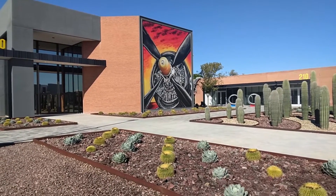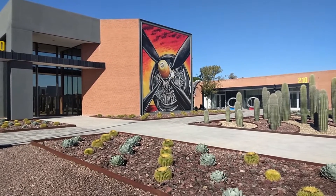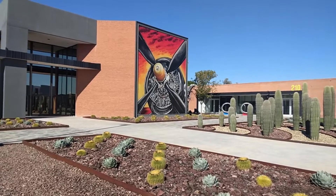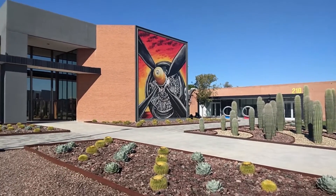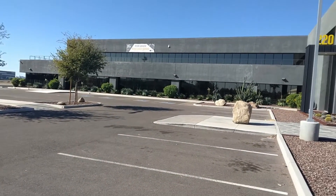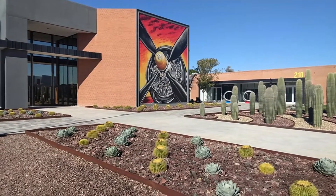This is part of the Goodyear Airport, but this building currently says 'For Lease' so there's nobody in it. If somebody is interested in renting a building at the Goodyear Airport, you can definitely come over here. The address is 220 South Fitzgerald Road — there's a 'For Lease' sign up here.